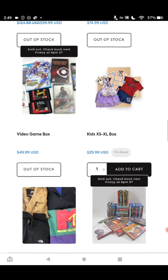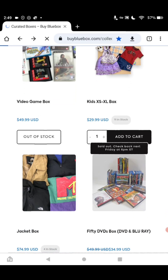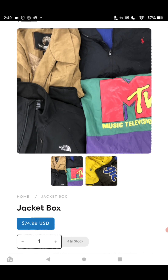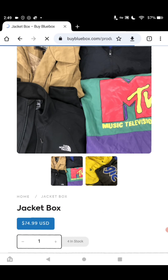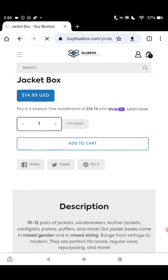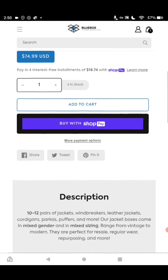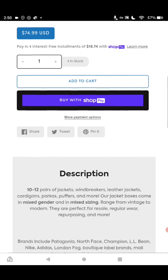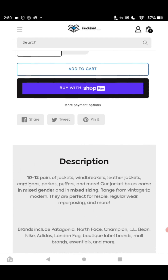We're coming up on the next box, which should be the jacket box. I like this one because it has some good brands. For $74.99, you get 10 to 12 pieces to include jackets, windbreakers, leather jackets, cardigans, parkas, puffers, and more — mixed gender and sizing. The brands include but are not limited to Patagonia, North Face, Champion, L.L. Bean, Nike, Adidas, London Fog, boutique label brands, mall brands, essentials, and more — all of this for $74.99.